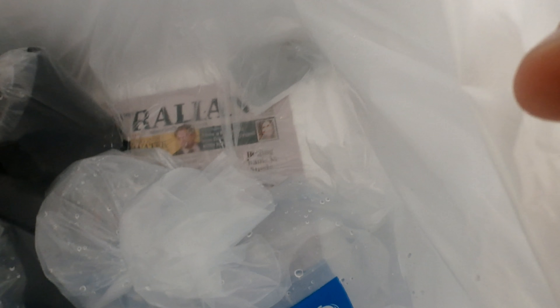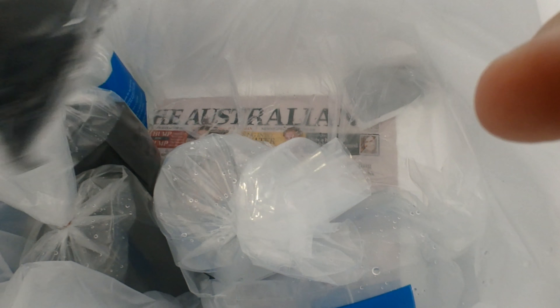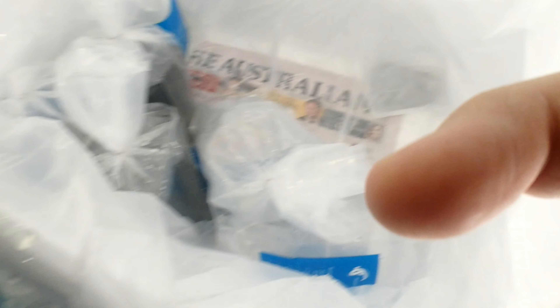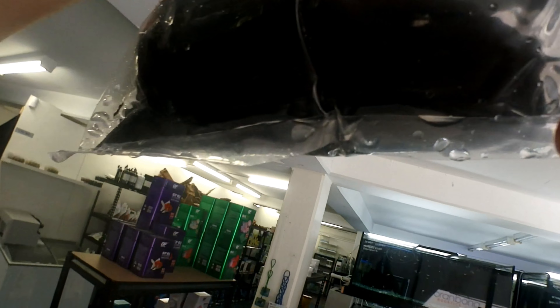Let's see what we have. Beautiful little white discus — let's get them straight in. We've got second tangs, so we're going to get these guys straight in. Nice blue pigeon discus — big one at the top. Quite good. Got to float first.